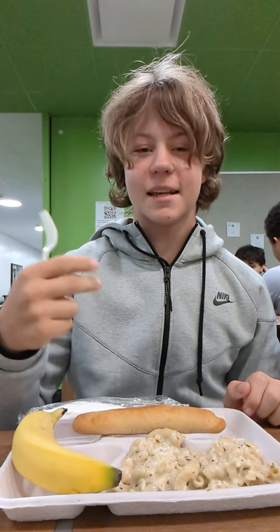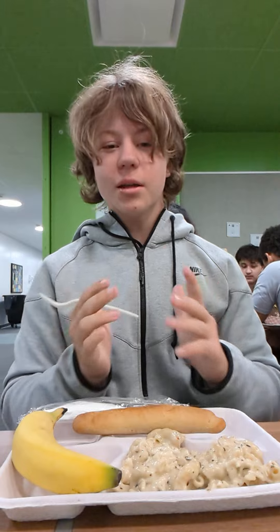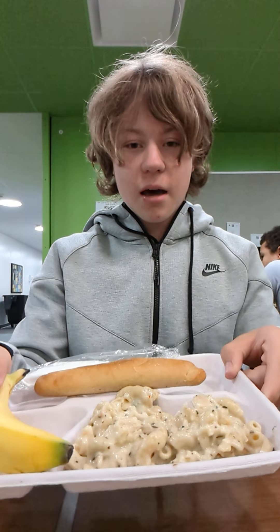Yo, what is up YouTube, welcome back to rating high school food part 30! Today we have a pretty mid-looking thing on the menu: macaroni with meat chunks in it, a banana, and a breadstick. Let's dig in.